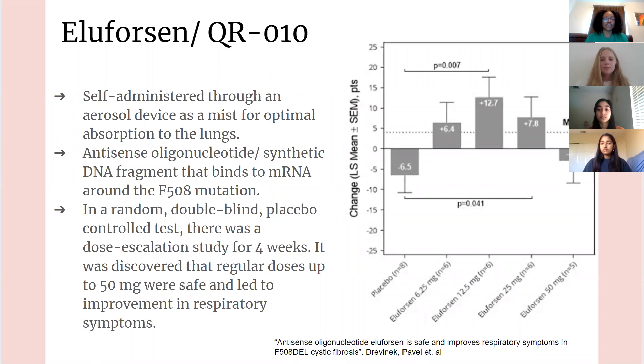Eluforsin is a self-administered treatment through an aerosol device, delivered as a mist for optimal absorption to the lungs. It is an antisense oligonucleotide, which is a synthetic DNA fragment that binds to mRNA around the F508 mutation. In a randomized double-blind placebo-controlled dose escalation study over four weeks, regular doses up to 50 milligrams were safe and led to improvements in respiratory symptoms. The graph shows that the difference between the placebo group and dose escalation groups up to 50 milligrams were statistically significant.